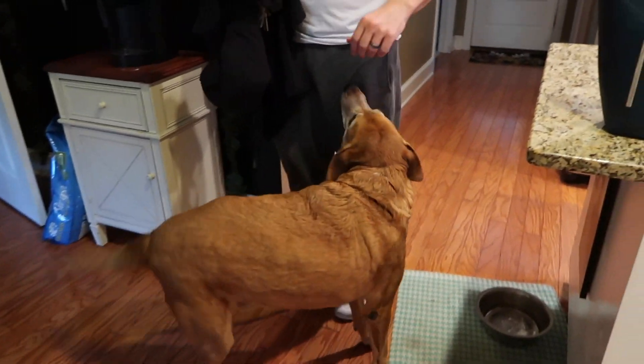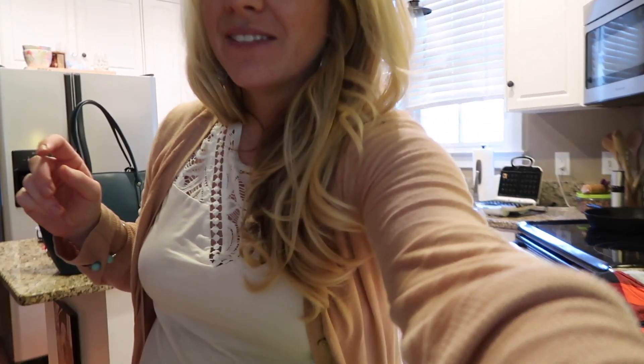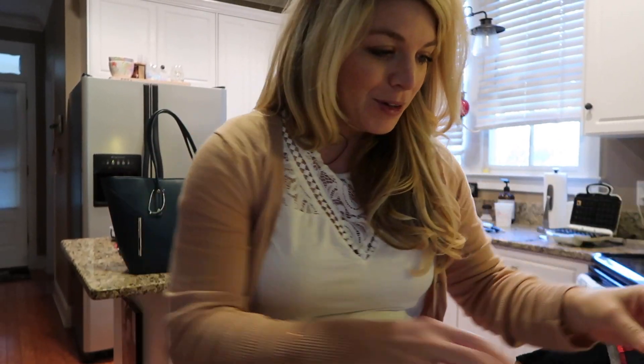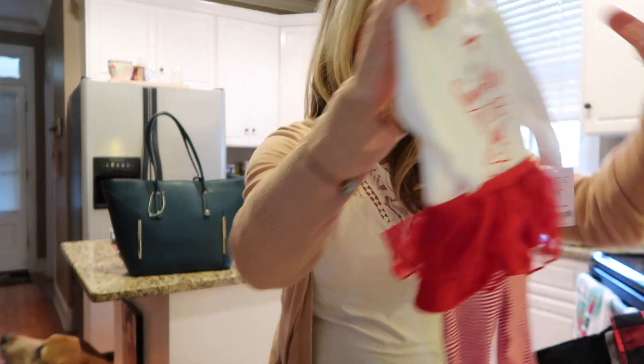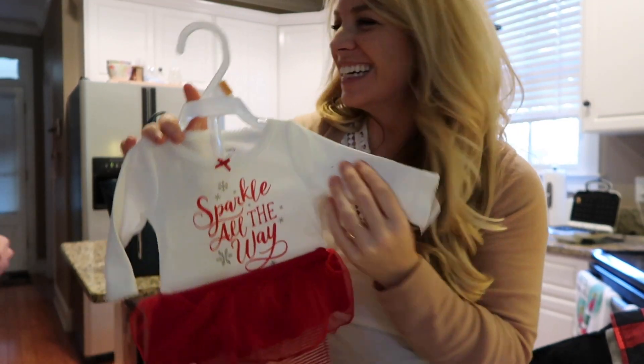He's gonna freak out when he sees that I bought them more clothes. That's one excited dog! Why aren't you that excited to see me? Rusty. Okay, moving on.